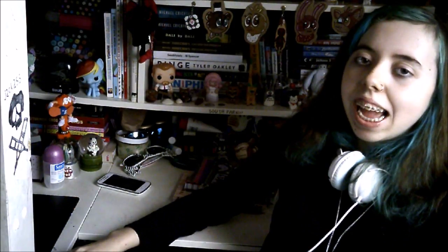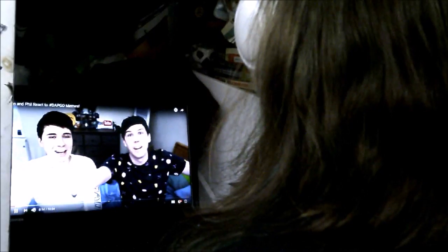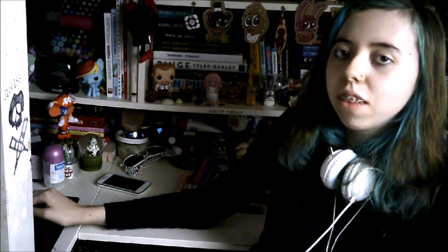Welcome to my art cave, aka my bedroom, where I procrastinate my homework, do my art, and watch and film memes. Anyway, you're probably wondering: what do I keep in my art cave?